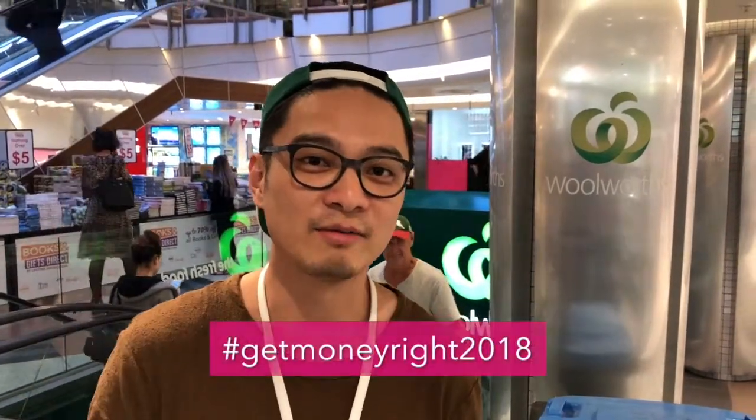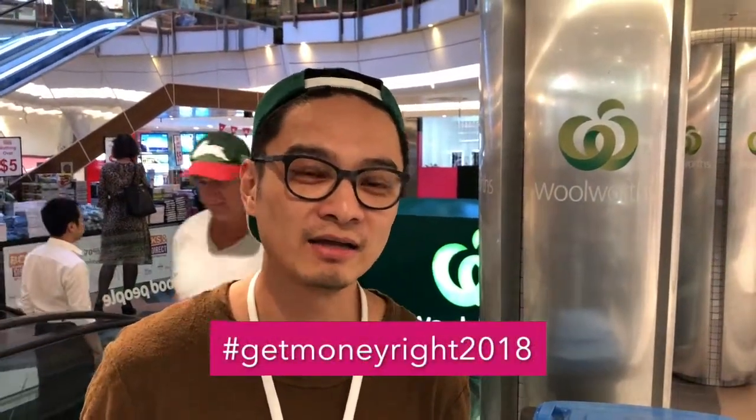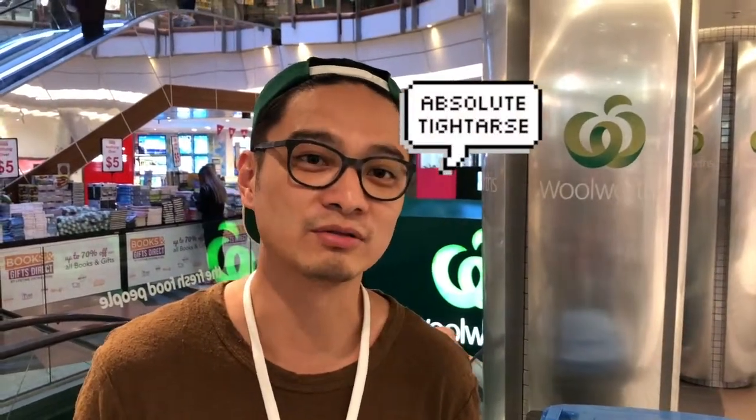Hello again, it's Bosco from Hocbook here again. Welcome to week two of our hashtag Get Money Right 2018 campaign. This week we're talking about how to be an absolute ninja when it comes to grocery shopping and when you're at the supermarket. I'm an absolute ninja — I'll show you a couple of things that I do by rule of thumb, so let's go shopping.